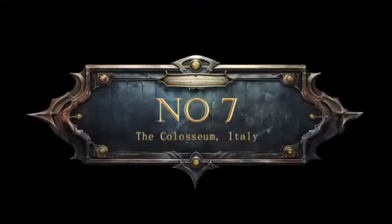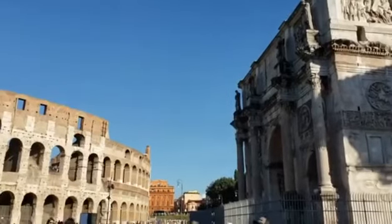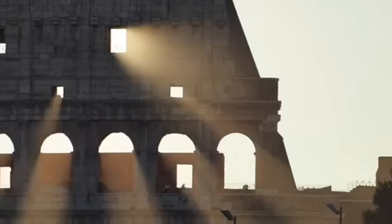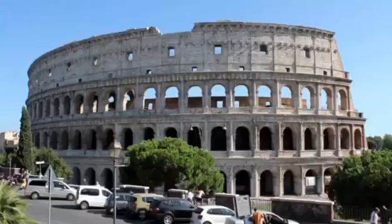7. The Colosseum, Italy. The Colosseum in Rome is a fascinating amphitheatre with a violent past, but here's a surprising secret: it had a retractable awning system called the Velarium that shielded spectators from the sun and rain during events.